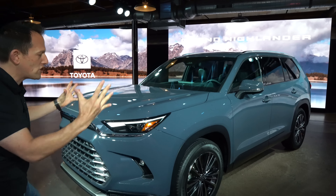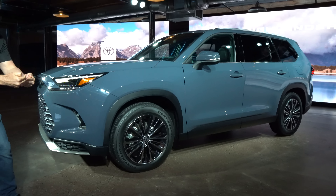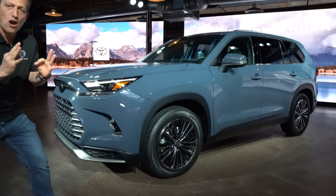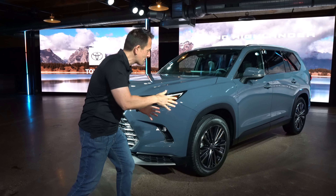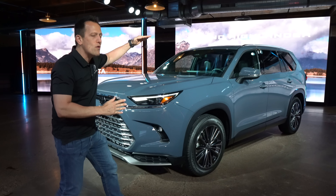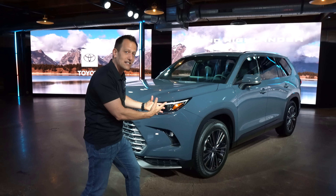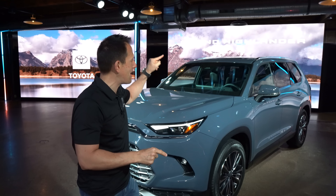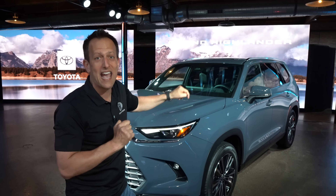Right off the bat, the sheer size of it. For people who don't want to go the Sequoia route, this is really going to check off a lot of boxes. The vehicle is a little over six inches longer, a little over two inches wider, and two inches higher. You have a slightly larger size Highlander, but you're also going to be maximizing interior and cargo volume for your passengers and your stuff.